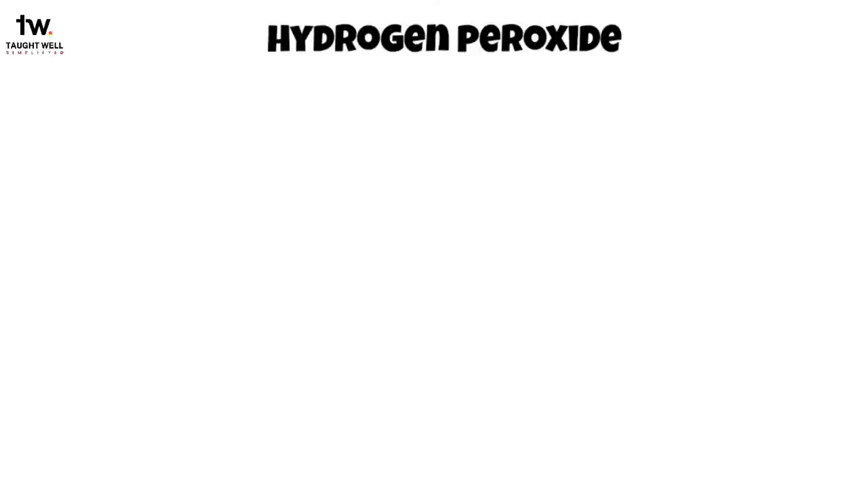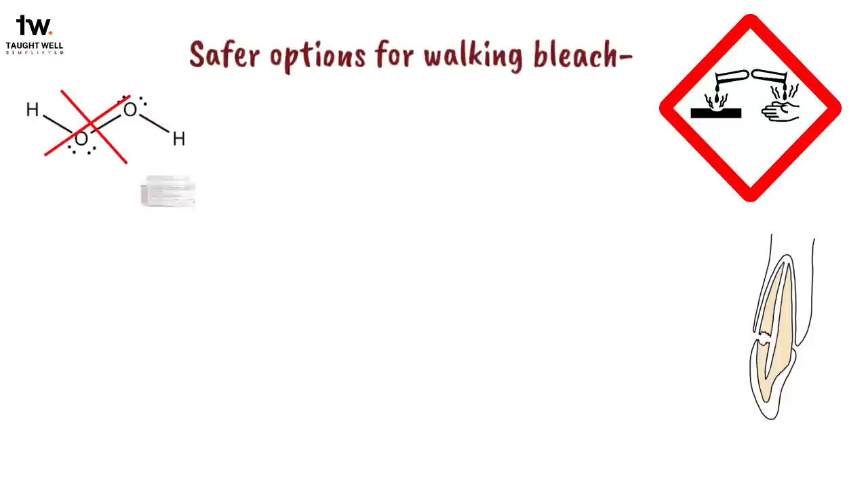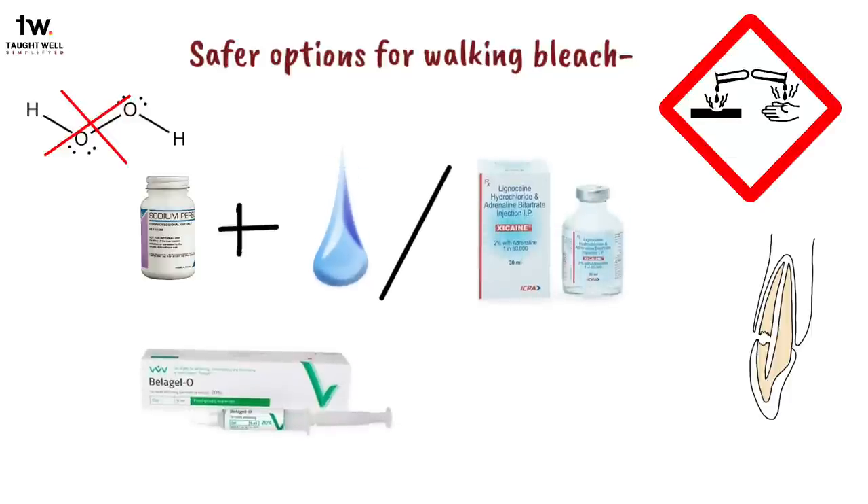A high concentration of hydrogen peroxide is very caustic and can cause resorption, so techniques using high concentrations are no longer recommended. Safer options for the walking bleach technique include sodium perborate mixed with distilled water, anesthetic, or 10% carbamide peroxide. A newer technique uses 10% carbamide peroxide alone, as carbamide peroxide elevates the pH, which may prevent resorption.